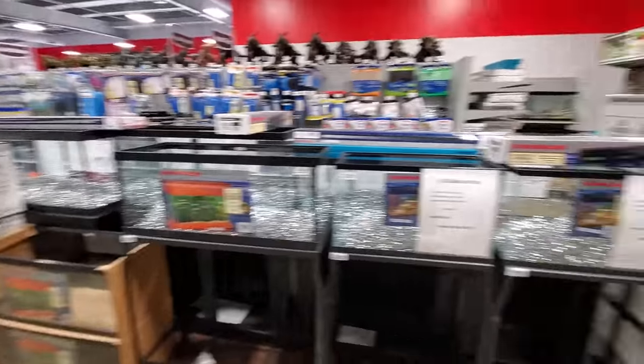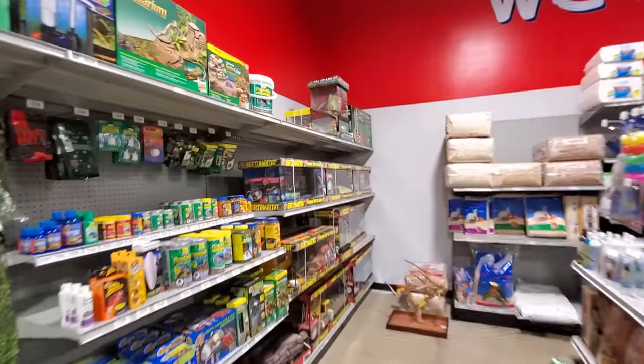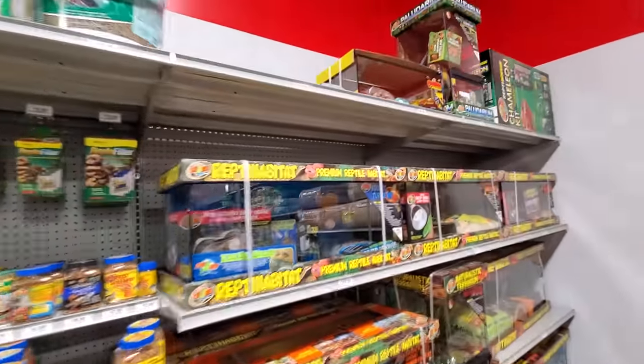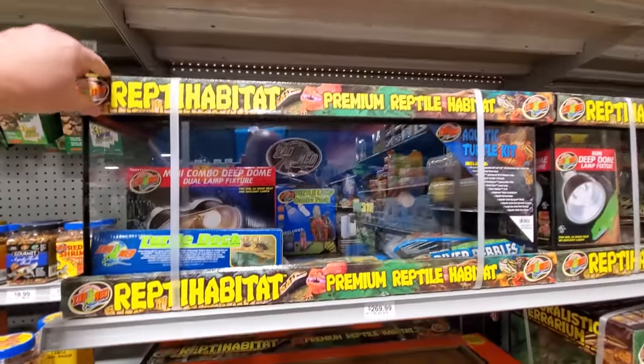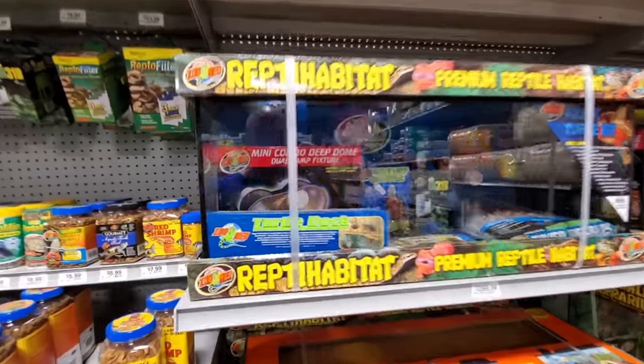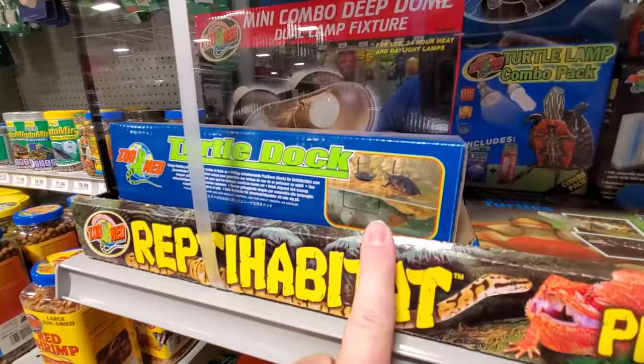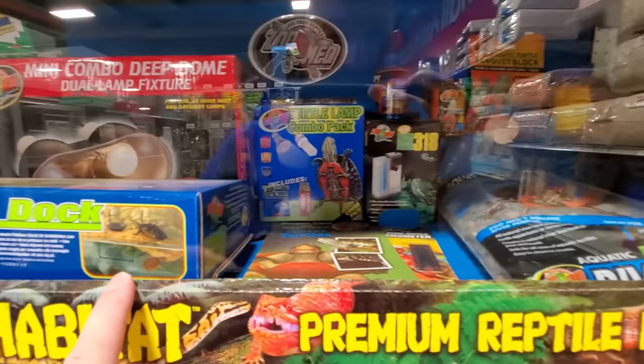That is really a good touch, that is really cool. Look at this - Reptihabitat, premium reptile habitat. It comes with everything man - dual lamp fixture, turtle dock. My kids used to have turtles, or at least one of my kids did. Pretty cool.